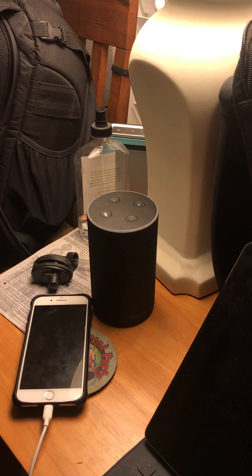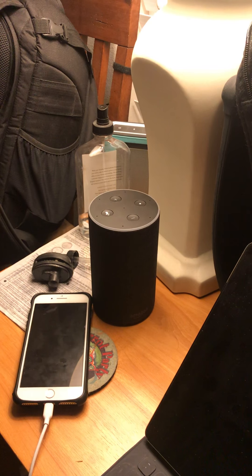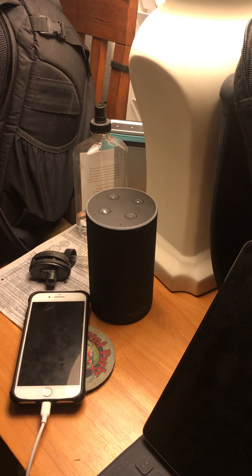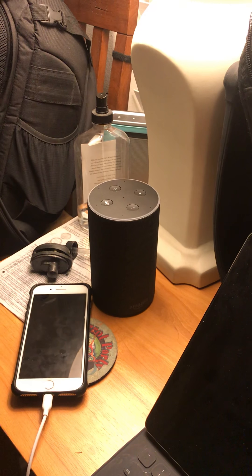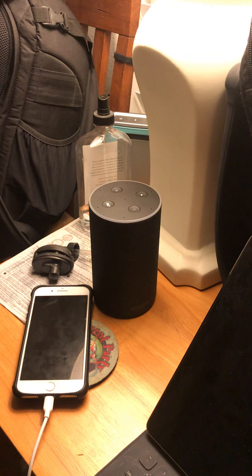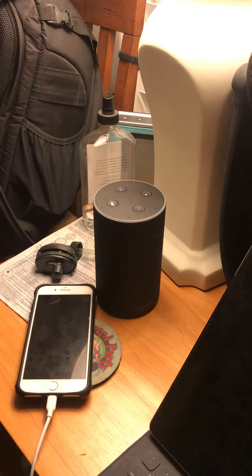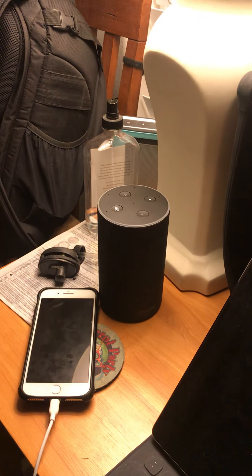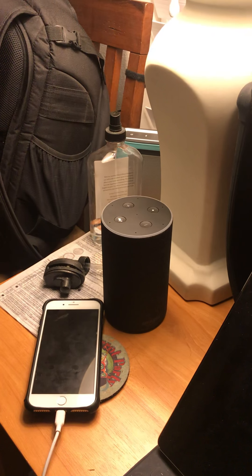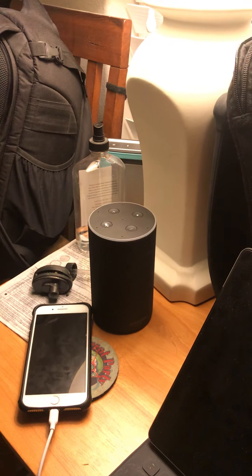I can also program it via Wi-Fi using my phone, iPad, or computer to set a schedule to come on automatically and off. So I think that's the way to go versus these photo sensor plug-in LED light bulb things. I'm going to investigate that and see what the cost is.